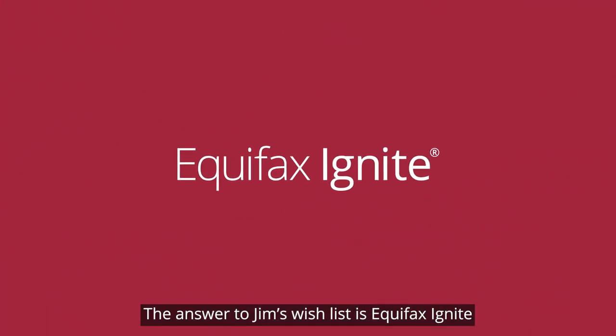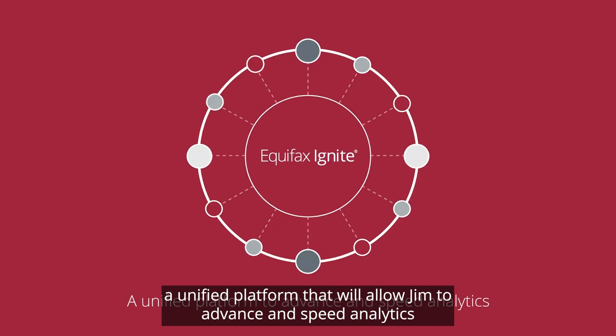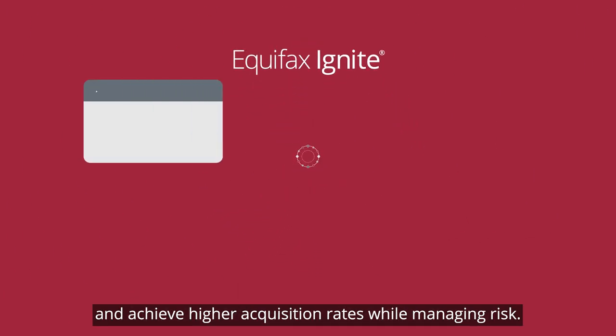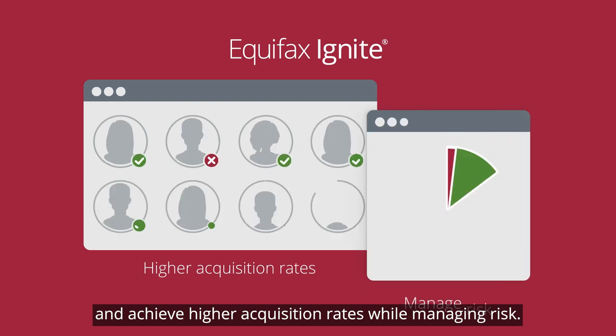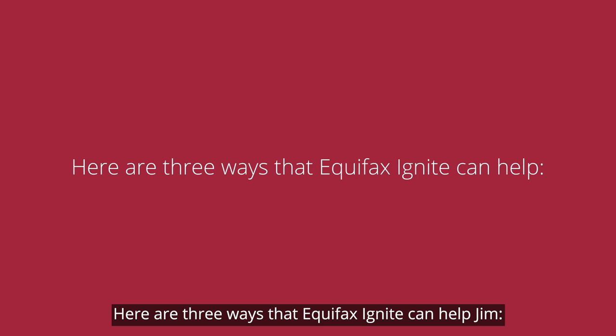The answer to Jim's wish list is Equifax Ignite, a unified platform that will allow Jim to advance in speed analytics and achieve higher acquisition rates while managing risk. Here are three ways that Equifax Ignite can help Jim.